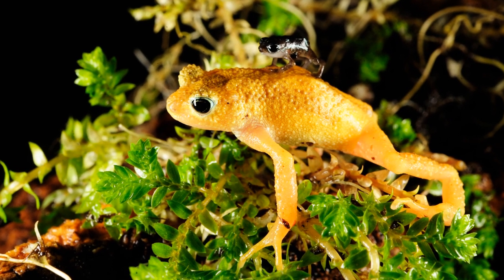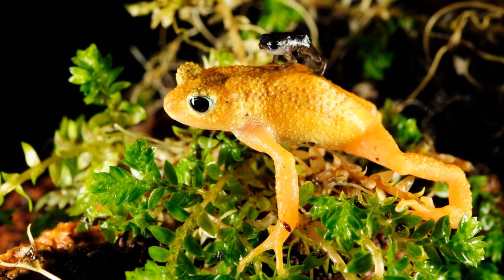It's time for animal of the week. This week it's the Kehansi spray toad, and I hope I'm pronouncing Kehansi right.